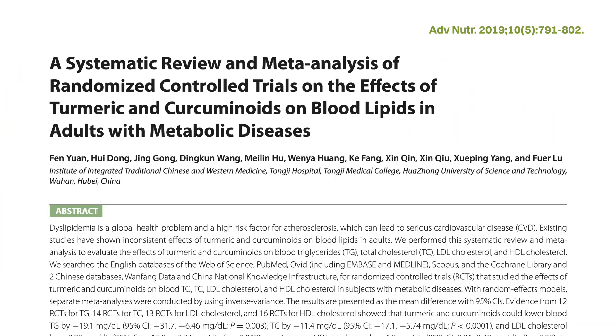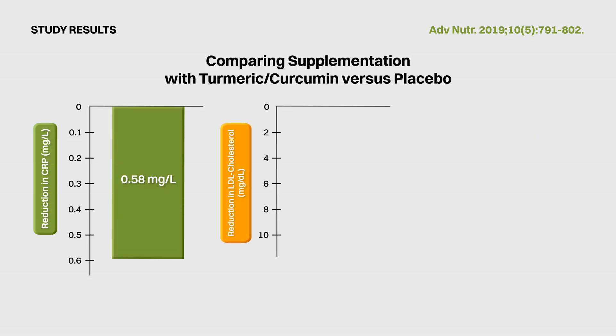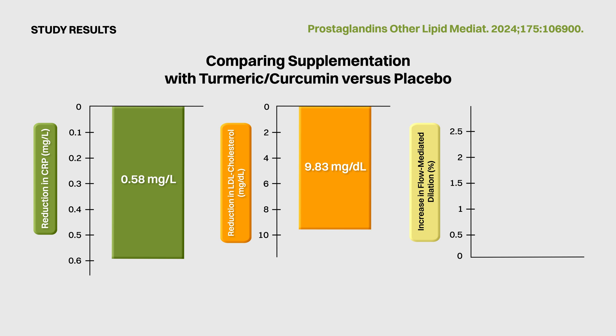What about turmeric's effect on risk factors for cardiovascular disease? This second meta-analysis of 13 randomized controlled trials showed that turmeric or curcumin supplementation could reduce LDL cholesterol by 9.83 mg per deciliter, a clinically meaningful amount. And this third meta-analysis showed that turmeric or curcumin supplementation could increase flow-mediated dilation, which is a measure of how well your blood vessels are functioning, by a substantial 1.64%.